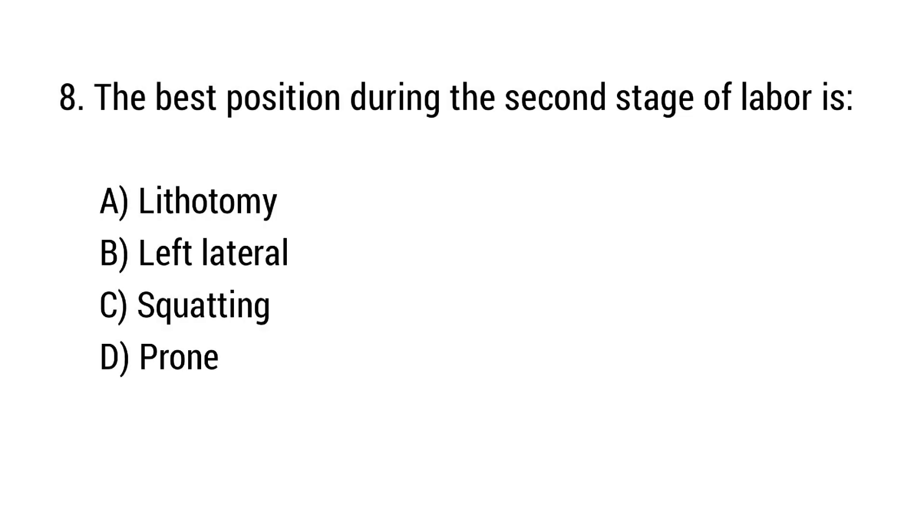Question number 8. The best position during the second stage of labor is? The right answer is option C: Squatting.